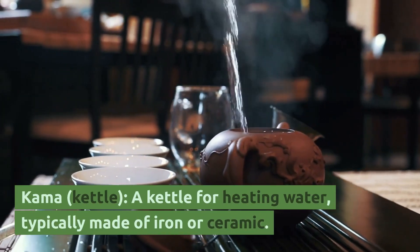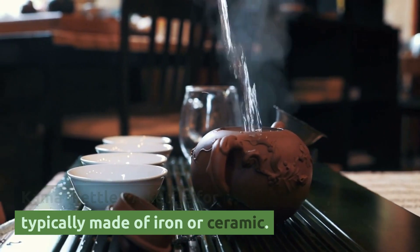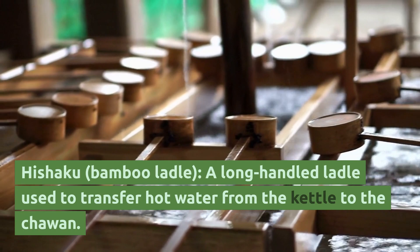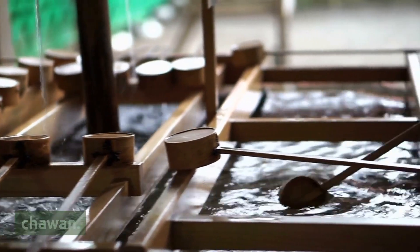Kama, or kettle — a kettle for heating water, typically made of iron or ceramic. Hishaku, or bamboo ladle — a long-handled ladle used to transfer hot water from the kettle to the chawan.